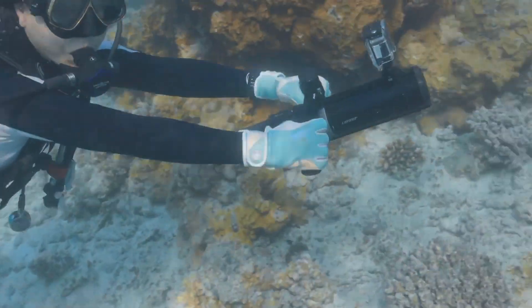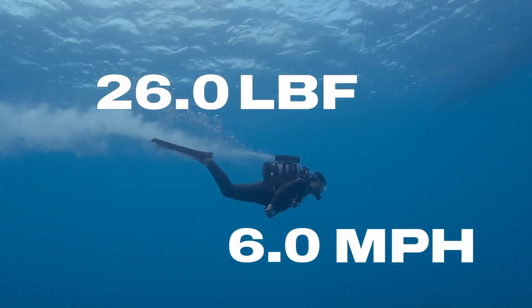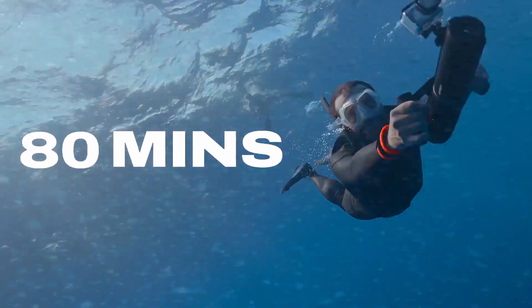The optional 160 watt-hour battery unlocks hurricane mode, increasing thrust and speed up to 26 pound-force at 6 miles per hour, and extends battery life up to 80 minutes.